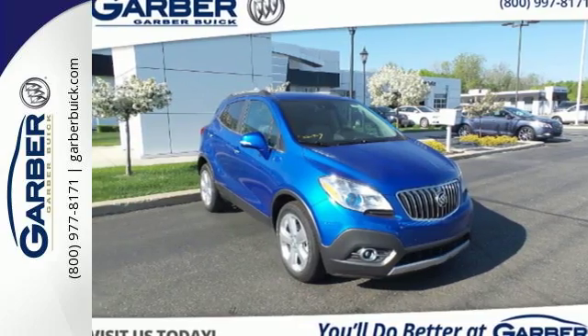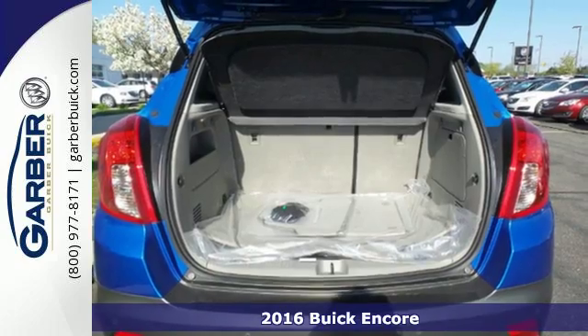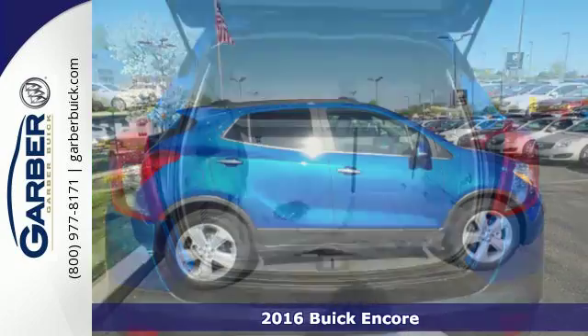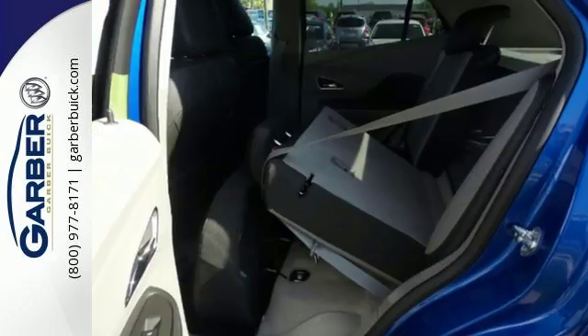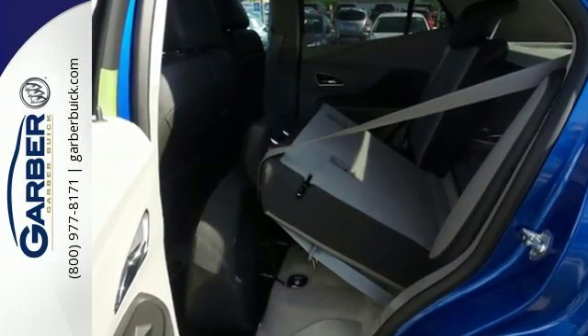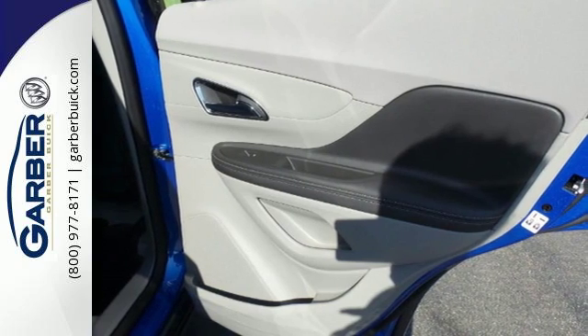It's a 2016 Buick Encore. Luxury doesn't have to be defined by size. This Encore fits your life with a stylish and functional design inside and out. Thanks to quiet tuning technology, the lavish and roomy interior is serene, creating your own peaceful motoring haven.